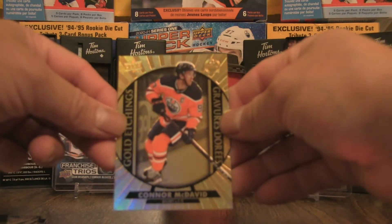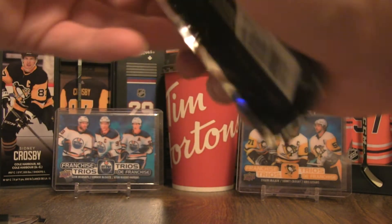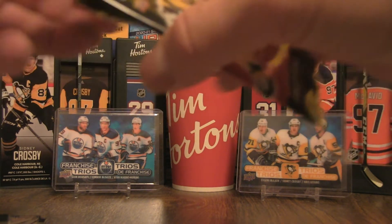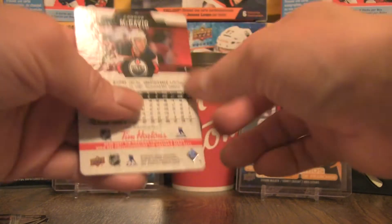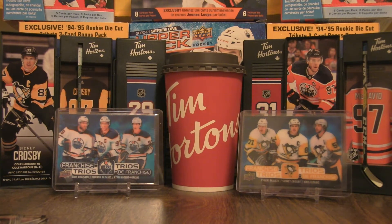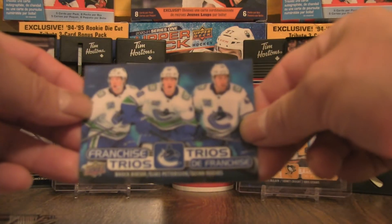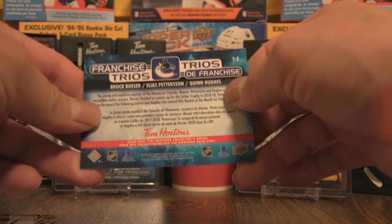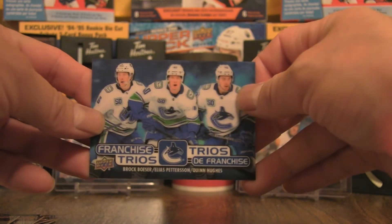We have a Connor McDavid Gold Etchings. A collector reached out to let me know what numbers they have for their trades, so I believe the Gold Etchings will definitely be completed. We also have a Connor McDavid red die cut — DC44. And then another Franchise Trios: two Trios hits within 20 packs, shattering the odds. They usually fall one per 24 packs. This one is Boeser, Pettersson, Quinn Hughes — I already have this, so it'll come in handy for a sale or trade.